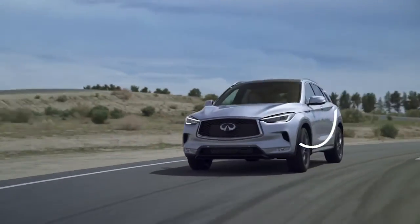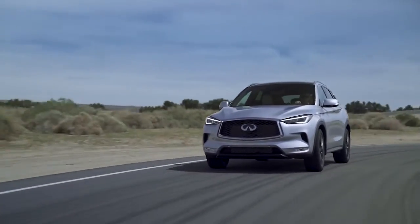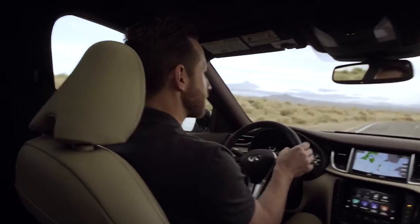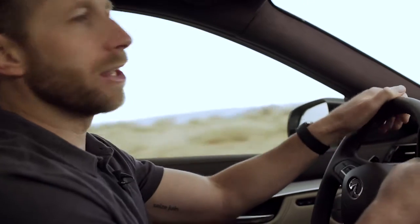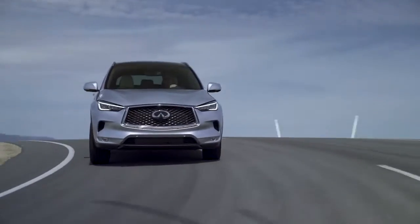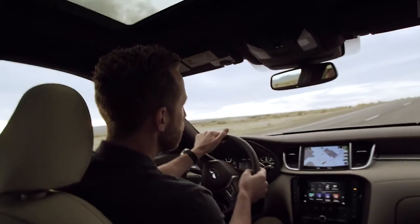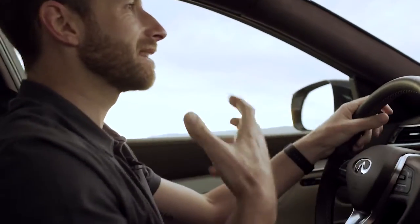All right, the Infiniti QX50. It's got a nice bit of jump off the line, but you hear that whine? Yeah, that's a CVT — pretty annoying compared to Acura's 10-speed automatic transmission. They've restyled it for 2019 and there's some innovation in the engine department, but overall it lacks the guts and the racing spirit that you get from the Acura.